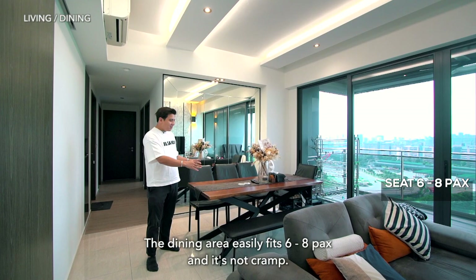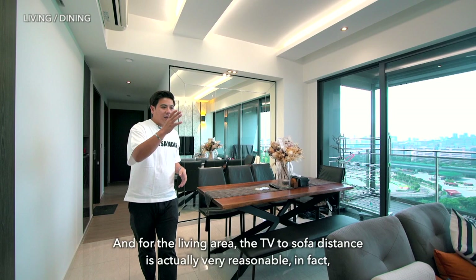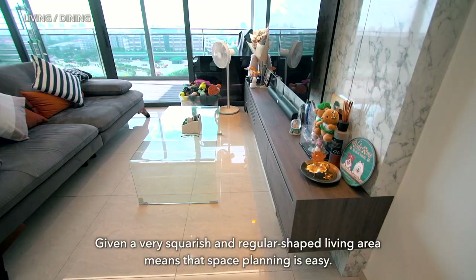The dining area easily fits 6 to 8 people and it's not cramped at all. For the living area, the TV-to-sofa distance is very reasonable — in fact, this TV could even be bigger. I really like the spaciousness of this place. The very squarish and regular-shaped living area means that space planning is easy.